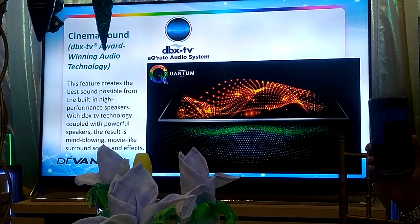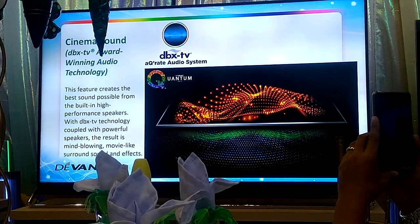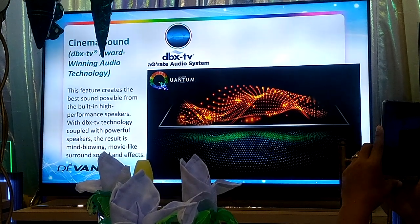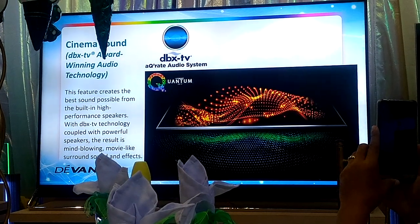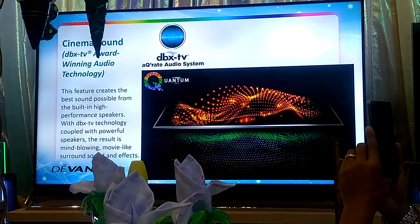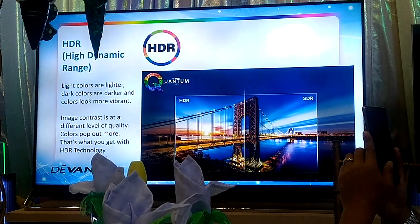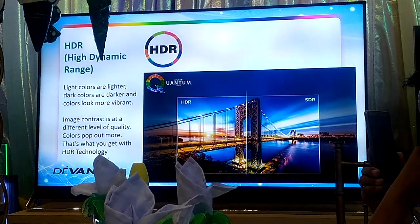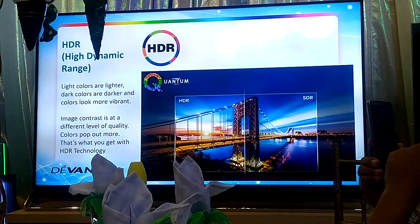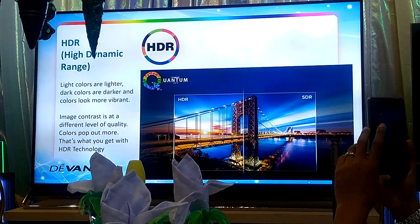Our Devan Quantum UHD TV is also equipped with TVX — an award-winning audio technology. You get the best combo for movie watching: enjoying not just realistic colors but also a cinematic surround sound experience — it's a two-in-one. Also, our Devan Quantum UHD TV has high dynamic range, or HDR, which ensures the brighter whites and deep black tones are beautifully and realistically presented.